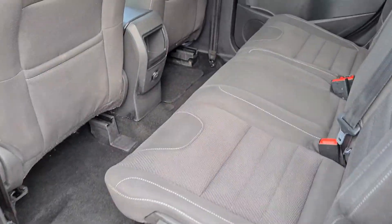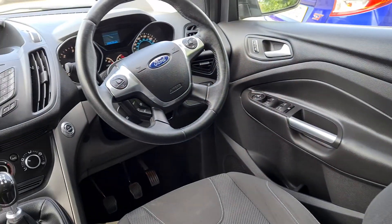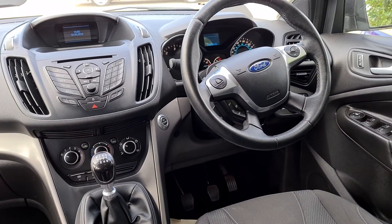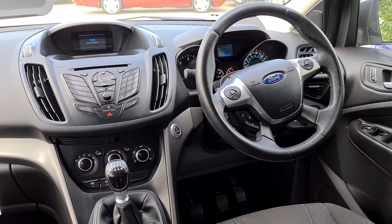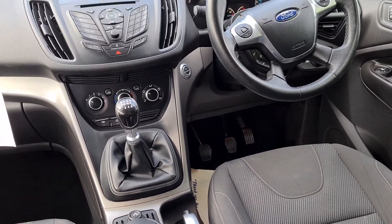Let's have a quick look inside — inside is very clean and tidy. It's a push-button start, and because it's not a Titanium it doesn't have the Sony radio or leather interior, but it's got a nice cloth interior as you can see.